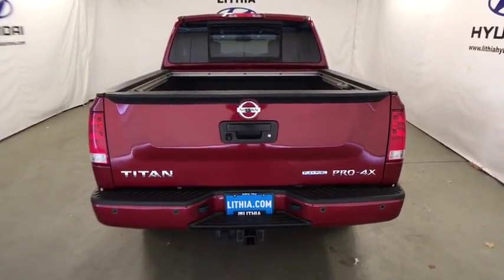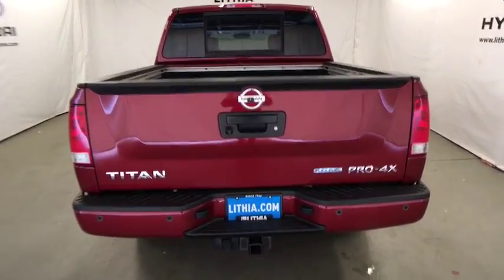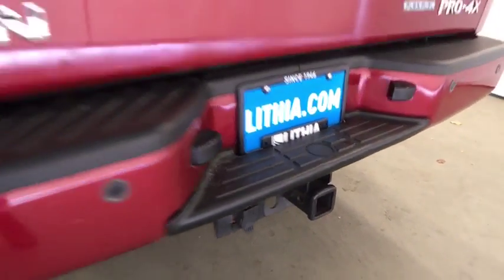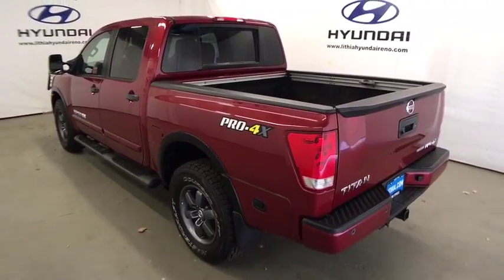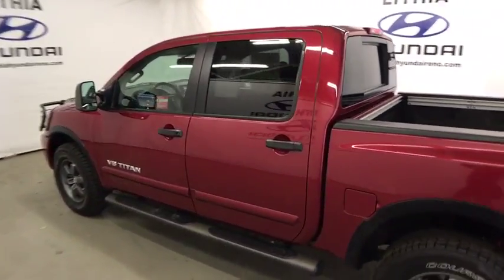This vehicle has less than 105,000 miles. Here are some of this vehicle's great options: keyless entry, four-wheel drive, backup camera, leather-wrapped steering wheel, Bluetooth, adjustable steering wheel, driver lumbar, power steering, aluminum wheels, cruise control, ABS four-wheel.